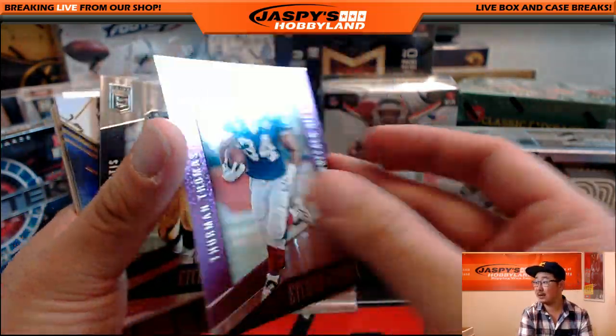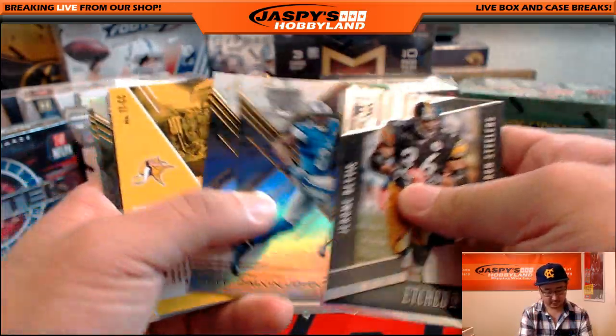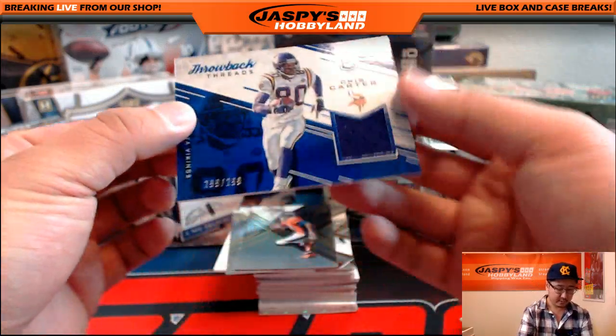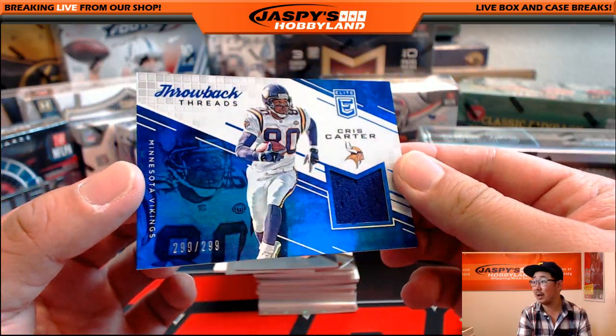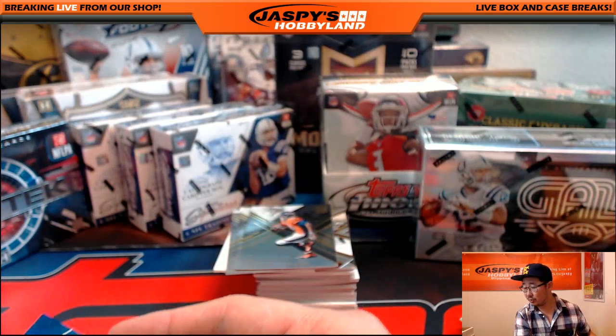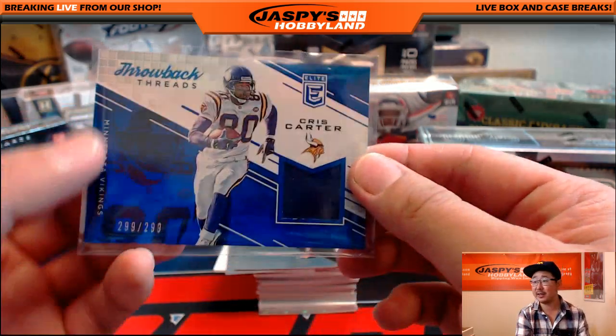19 out of 49. Nice one for the Bills. And we've got 299 out of 299, Chris Carter Relic — Throwback Threads from Elite. That'll go out to Timothy S. with the Vikings. All he does is catch touchdowns.